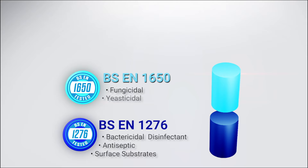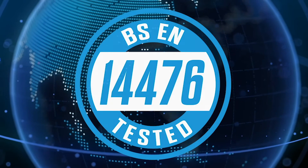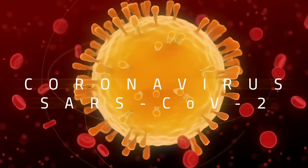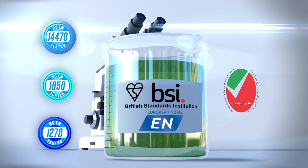The BSEN 1650 test certifies BG Automotive Sanitizing Fogger's effectiveness as a fungicidal and yeasticidal surface disinfectant and an effective antiseptic. The BSEN 14476 test certifies a product's effectiveness and qualification as an approved antiseptic against envelope viruses, including the current coronavirus SARS-CoV-2.